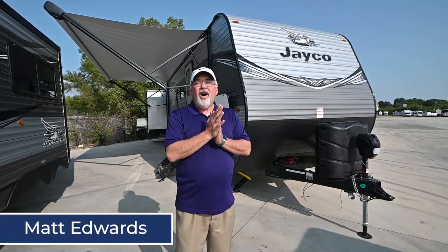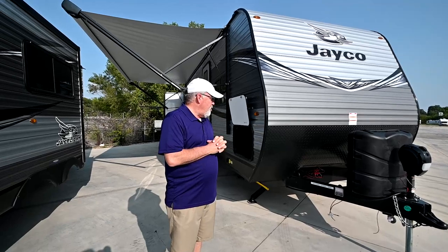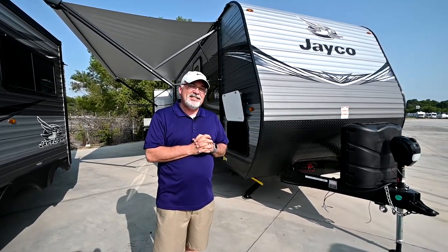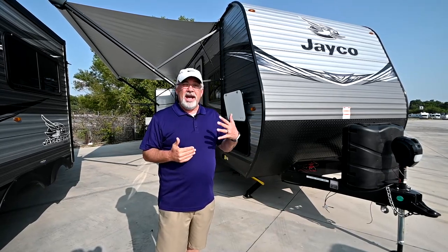Hey folks, Matt Edwards here with Vaught RV. I have the pleasure of showing you today the new 2021 Jayco 32TSBH. TS means triple slide bunk house.